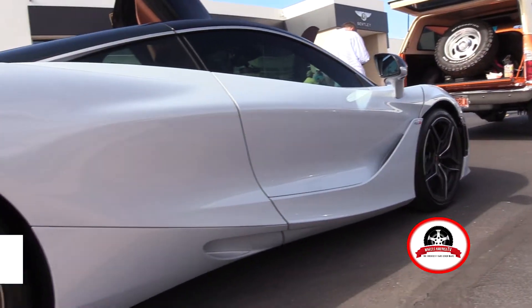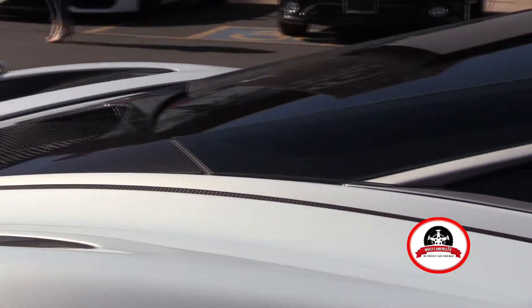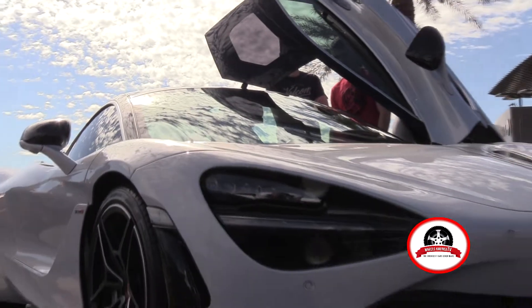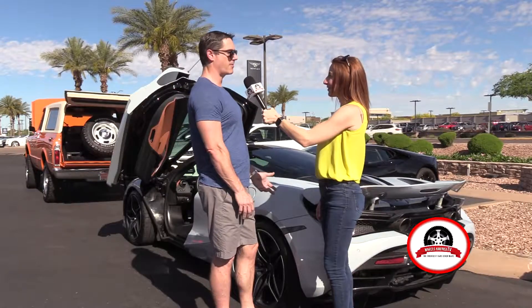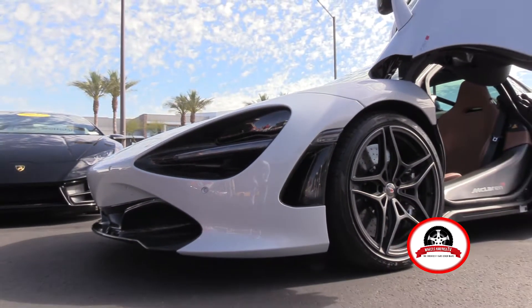It's special because it has a carbon fiber tub which makes the car extremely light and also very safe, and allows it to handle superbly because there is absolutely no flex in the body of the car. It's also got a very powerful engine with a high power-to-weight ratio so it's extremely fast, and it also rides extremely comfortably.